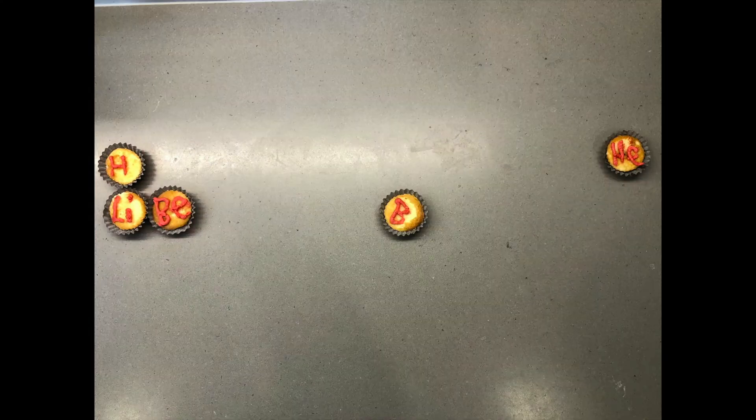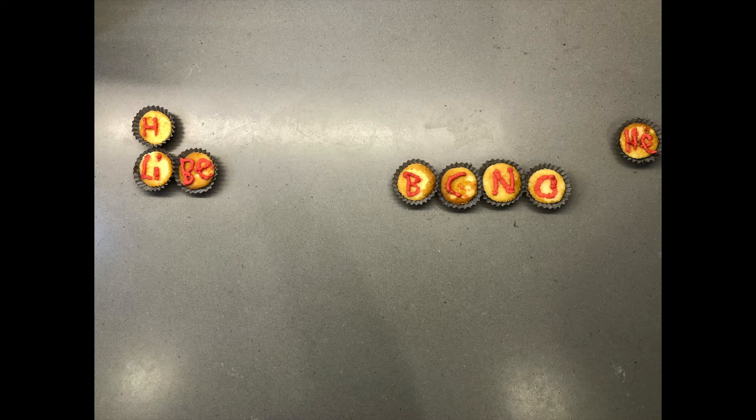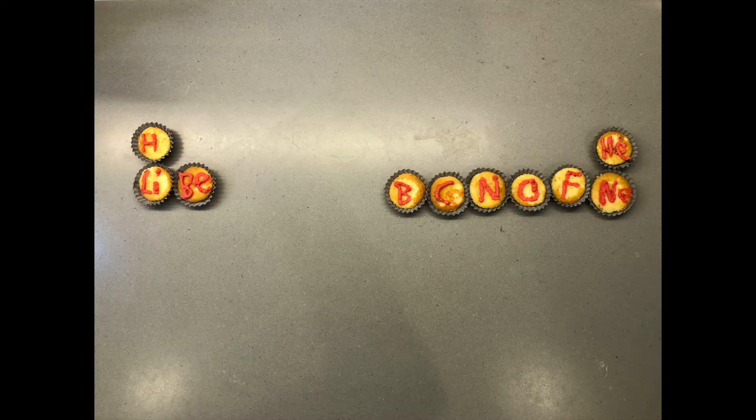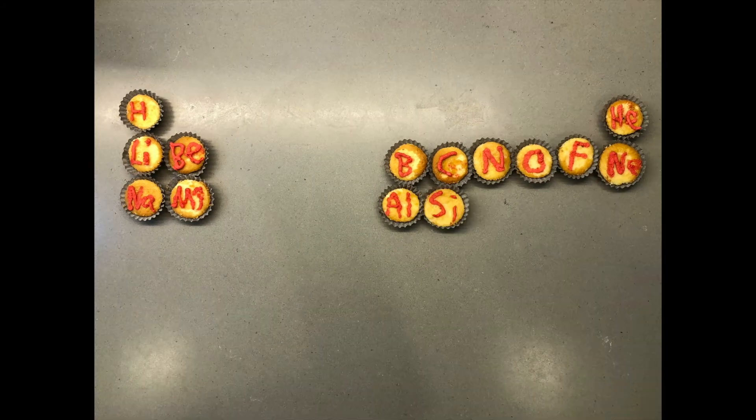There's hydrogen and helium, then lithium, beryllium, boron, carbon everywhere, nitrogen all through the air, with oxygen so you can breathe in, fluorine for your pretty teeth, neon to light up the signs, sodium for salty times, magnesium, aluminium, silicon,